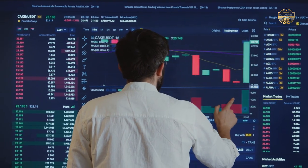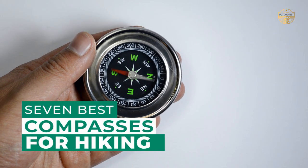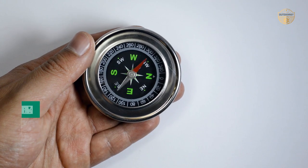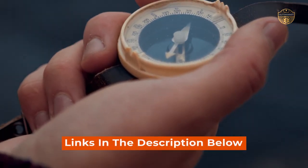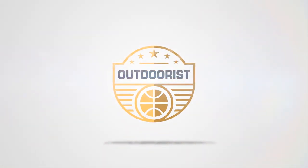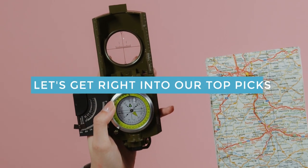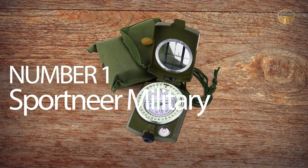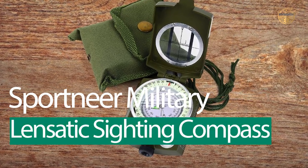After hours of research and taking expert advice, we have listed these top 7 best compasses for hiking to help you choose the one that suits you perfectly. Links to the products mentioned in the video are in the description below. Let's get right into our top picks. Number 1: Most Popular — Sportnear Military Lensatic Siding Compass.